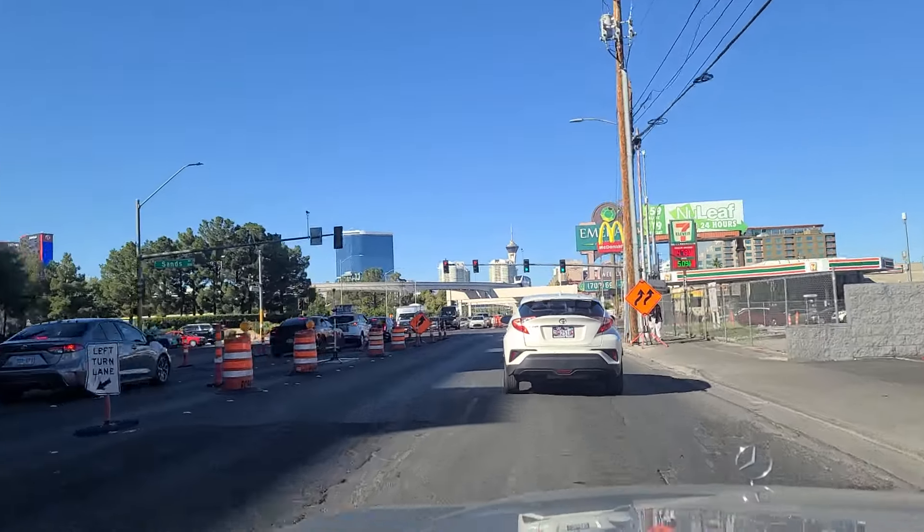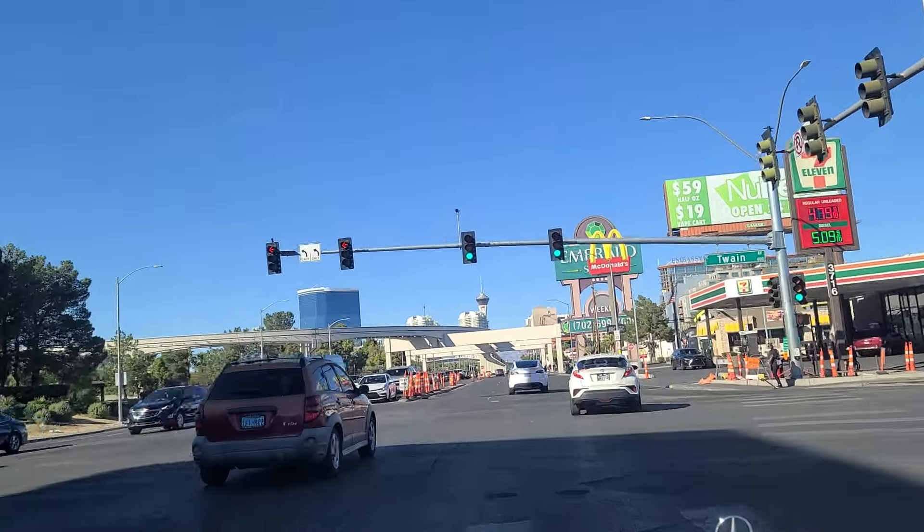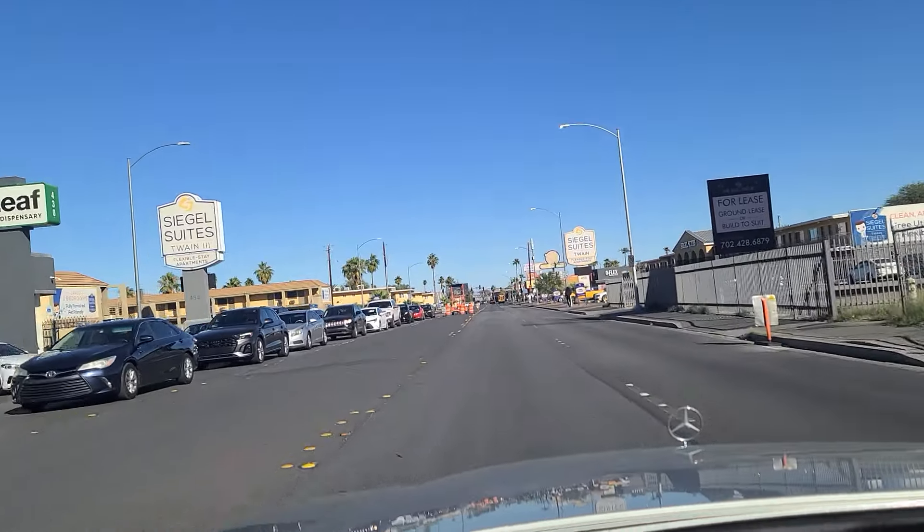We're going to make a right here onto Twain. There are weekly rentals at the Emerald Suites up ahead.